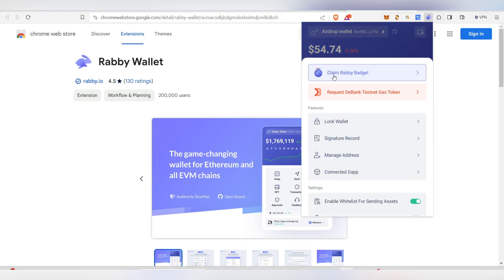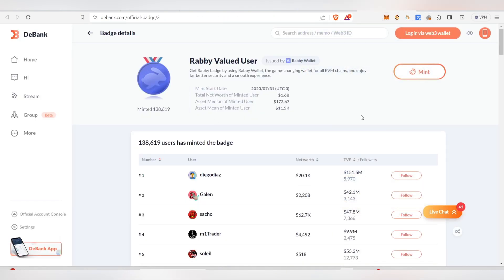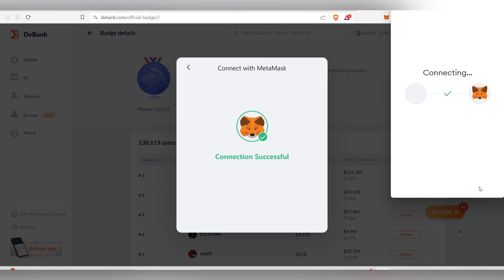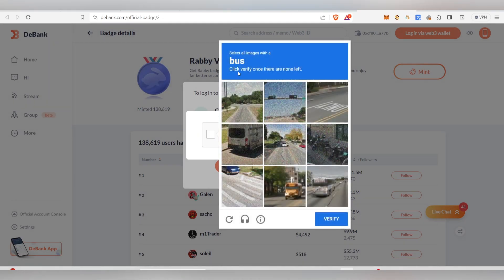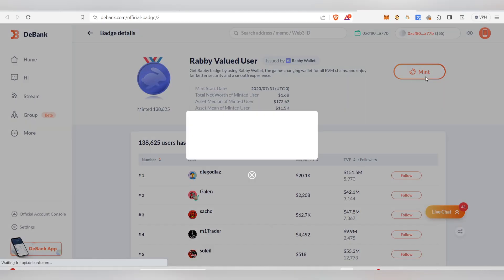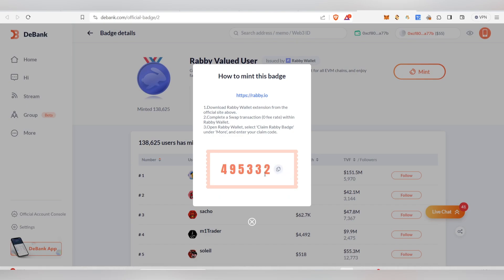Another important step: click 'More' and then 'Claim the Rabi Badge.' Click 'Learn More' which opens your DeBank account. Log in by connecting the same MetaMask wallet, click 'Verify,' complete the 'I'm not a robot' check, sign in, and once connected, click 'Mint' to mint the badge.